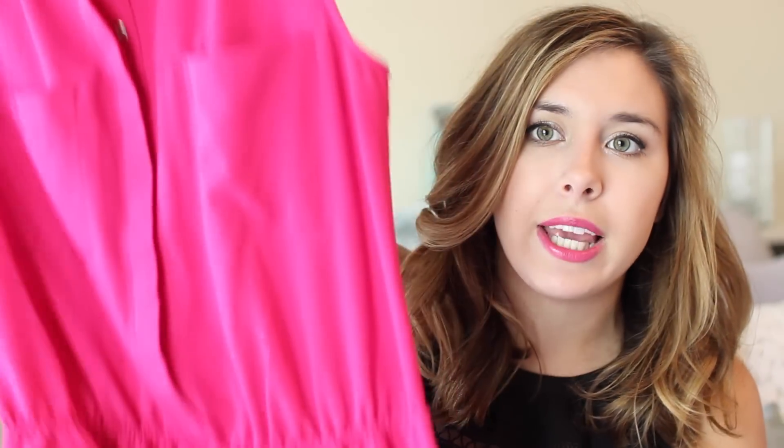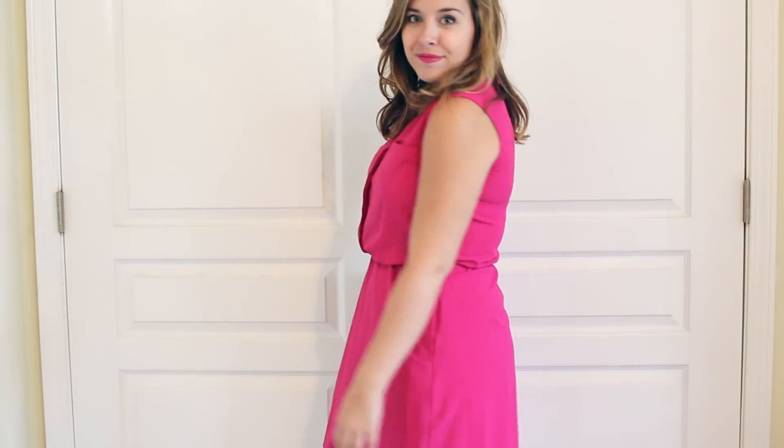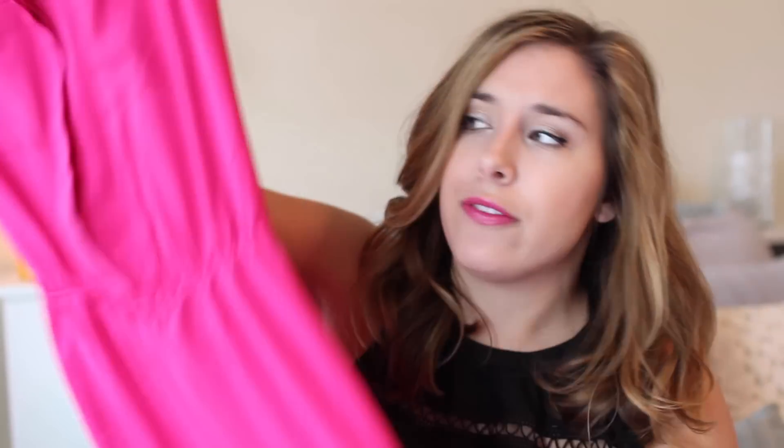The other dress from Target is this hot pink number — it's more of a business-y sort of dress, but if you have a presentation in class this would be a great one to wear. I love the color and it's a really good length — as a 5'2" girl, a lot of things at Target are way too long, but this works perfectly. It also comes in a ton of other colors and patterns; they had a chambray one I definitely want to go back and get. It was about $20-something, which is such a deal.